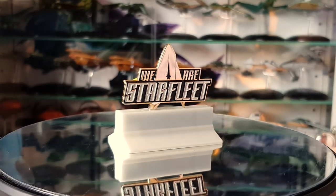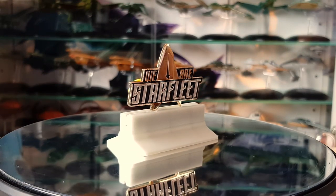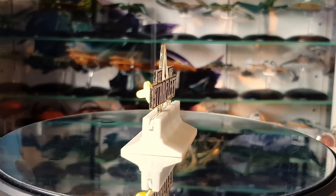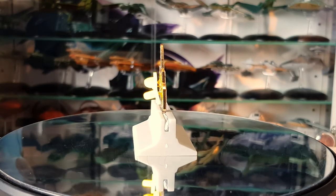If you want an affordable collectible — something to honor your favorite franchise, wear to a convention or a party or anything like that — they may be a good step for you to check out.